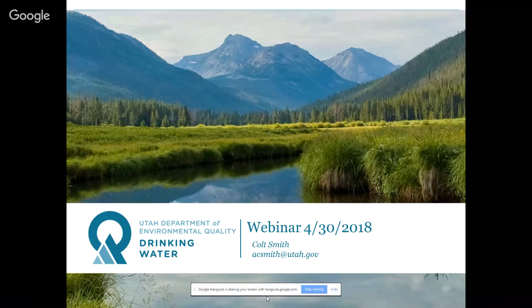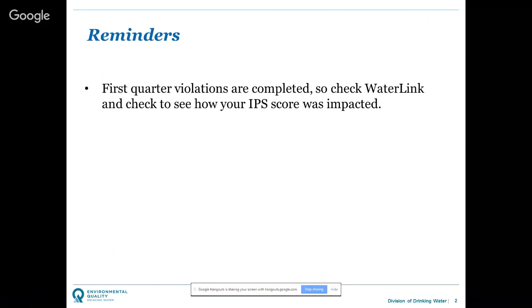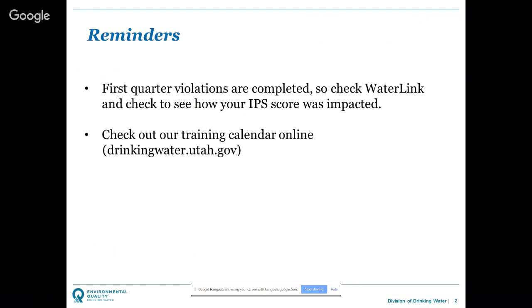First quarter violations have all been issued and letters have gone out. Check WaterLink to see if it's affected your system's IPS. If there's a violation that was in error or that you need to correct, check our online training calendar at drinkingwater.utah.gov. Sanitary survey season is also starting — if your system is slated this year, check in with the division to schedule.